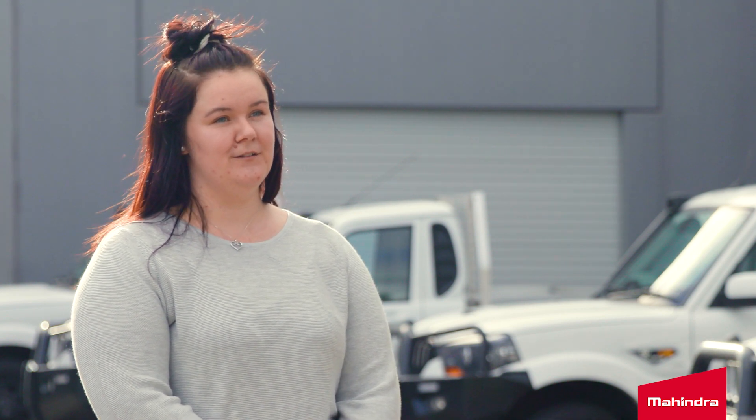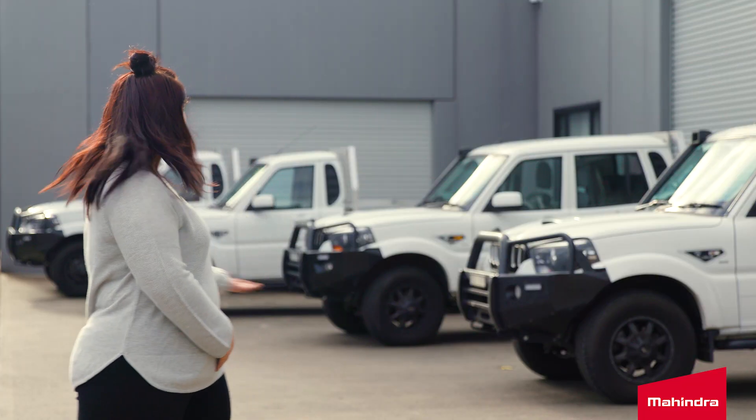We've been with Mahindra so far and we definitely recommend them to other business owners if you're looking for a great work ute. I'm Megan from Valley Express and these are my Mahindras.